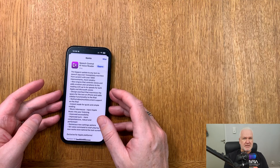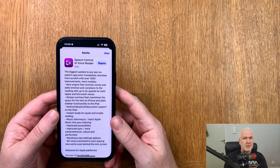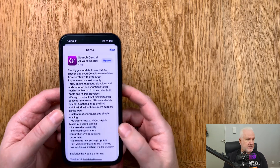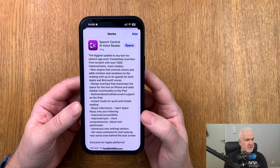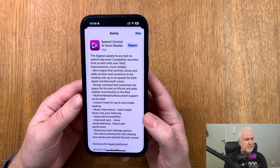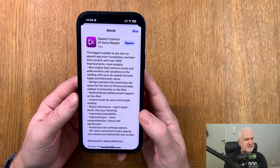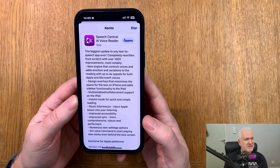In this video we will talk about an iOS app called Speech Central. It has recently updated to version 14, and the Speech Central app has got some nifty new features. It is a text-to-speech app to read books and articles on your iPhone and iPad. The biggest update ever — completely rewritten from scratch with over a thousand improvements — most notably a new engine that controls voices and adds emotion and variations to the reading.